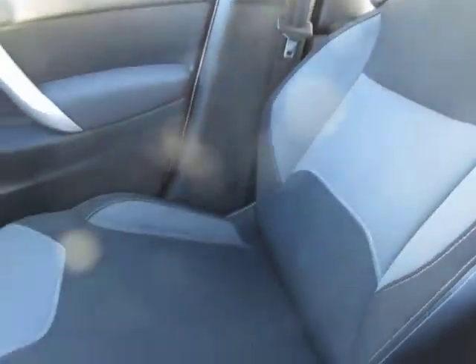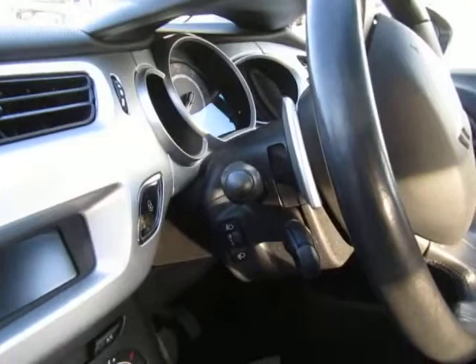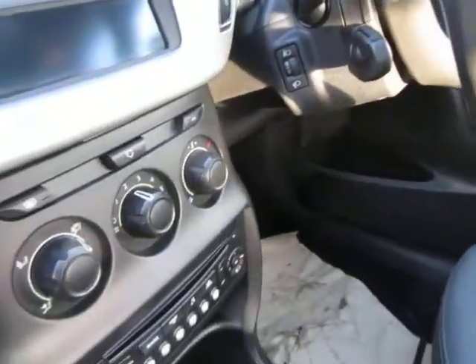The interior's good, non-smoker. You can drive it off the paddles as well, so it's semi-automatic.